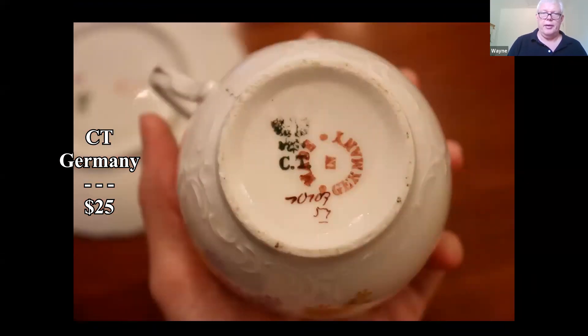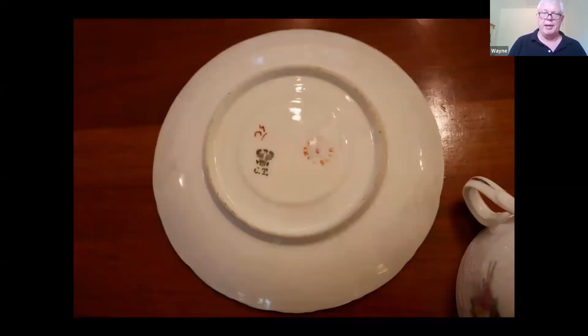It looks to be about a hundred years old, but there are just not many buyers, unfortunately.